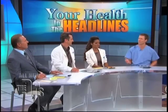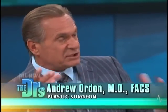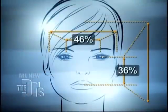What is all this about the perfect beauty equation, Dr. Ordon? Well, I don't think we realize it, but our perception of beauty and attractiveness is actually based on proportions and symmetry. It's called the golden ratio.